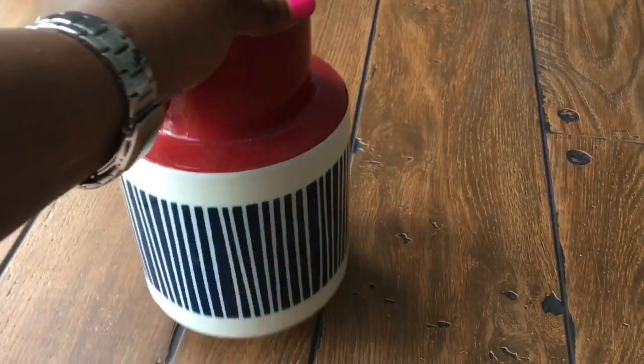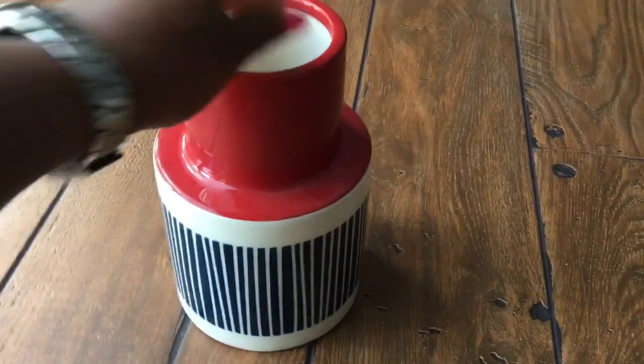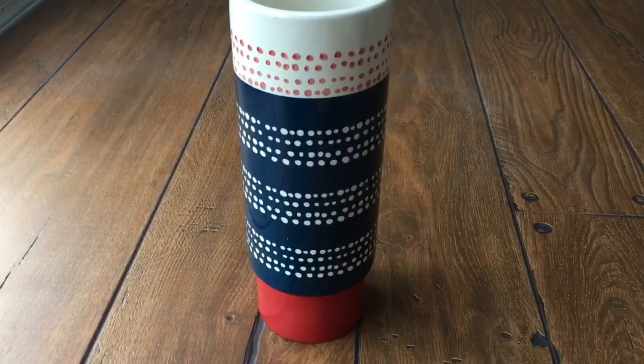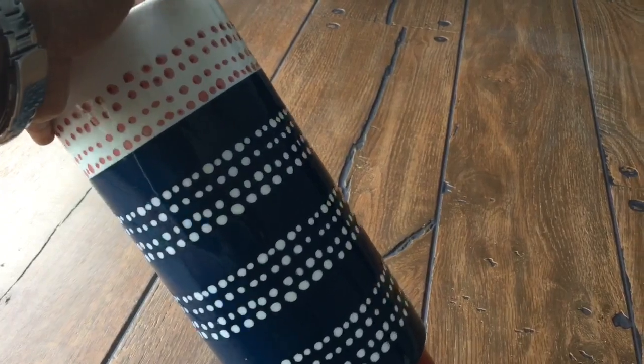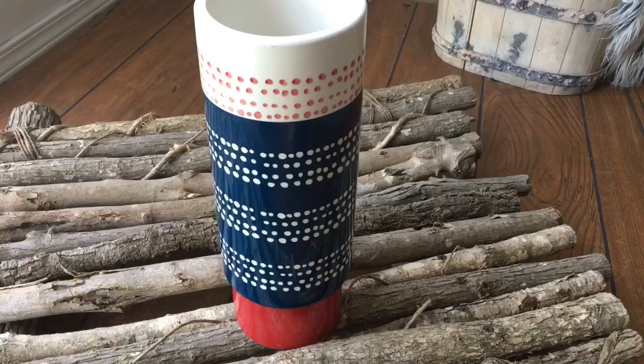Like this nautical-themed vase — it was 90% off. The original price was $14.99 and I only paid $1.49. Now this next vase was a little bit taller, but again it was 90% off and I think I paid around $1.99 for it. Absolutely fabulous piece and it could be used in so many different rooms in so many different ways.